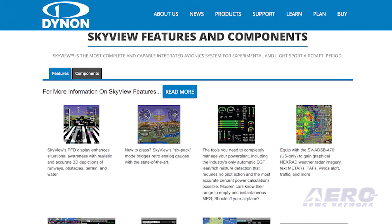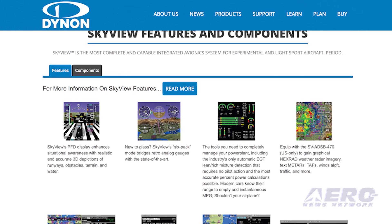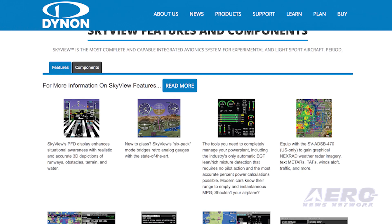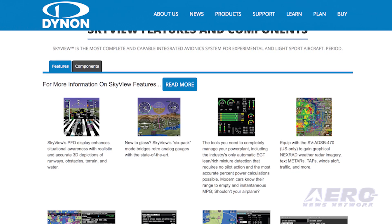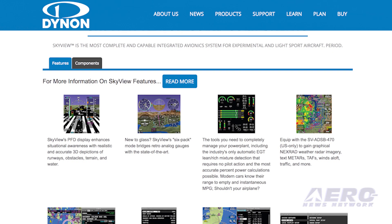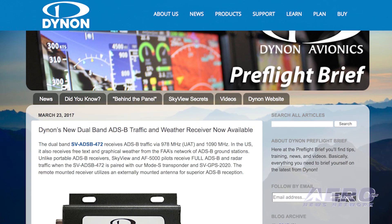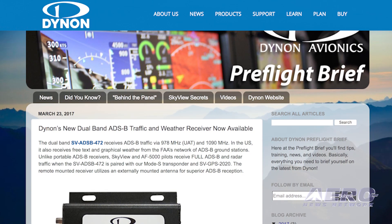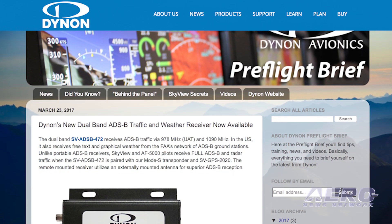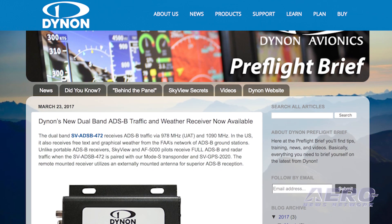Dynon says there are two ways to update the software on your Skyview system. Method 1 packages all the most commonly downloaded files available for U.S. and Western Europe systems. Method 2 requires that you download and load multiple files to your Skyview system individually. The company also announced that its dual-band SV-ADS-B-472, which receives ADS-B traffic via 978 MHz and 1090 MHz, is now shipping and also receives free text and graphical weather from the FAA's network of ADS-B ground stations.